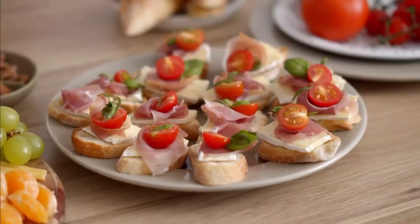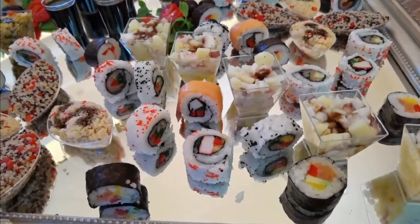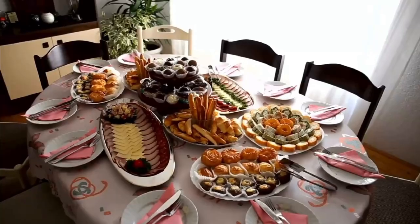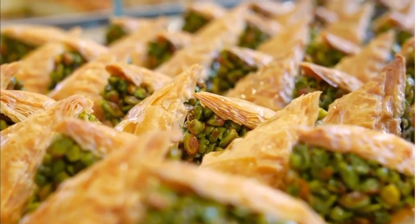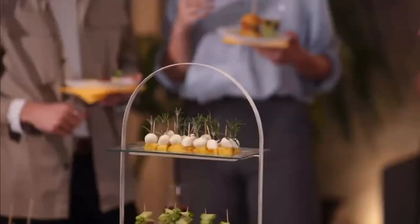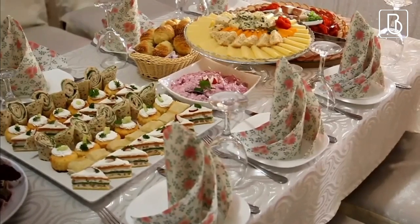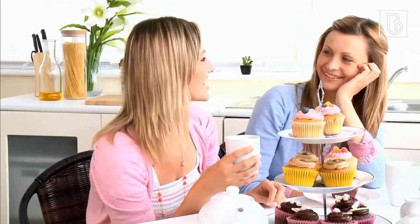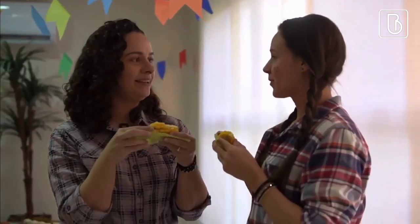Appetizers. A bridal shower can sometimes run long, so having appetizers can help fill the gap between meals and keep guests satisfied. Appetizers are usually served in bite-sized portions, making them easy to enjoy while you mingle and chat. Including a variety of appetizers in your menu allows guests to try multiple dishes, which can be more interesting and satisfying than having only a single dish.